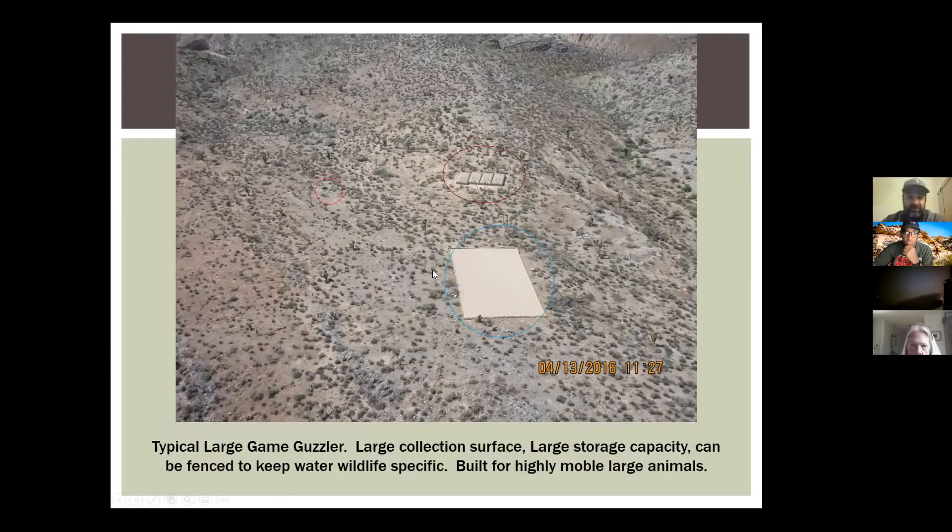This is a large game guzzler. They're much larger. We have an 80-foot by 40-foot apron collection surface. Rainfall hits that like a tin roof, goes down to the gutter at the very bottom, follows the pipes, and is held in large tanks. These tanks are 2,300 gallons apiece, and this guzzler holds about 9,000 gallons.